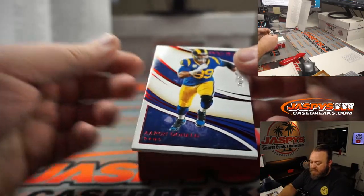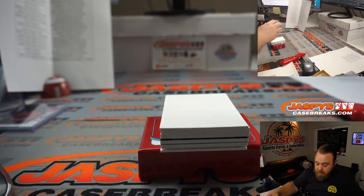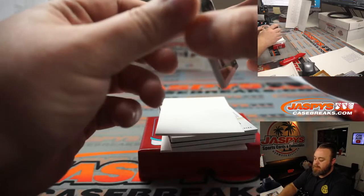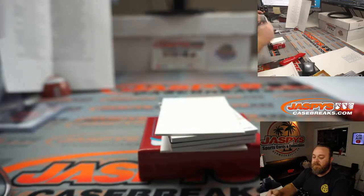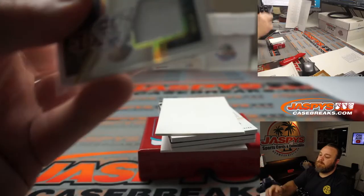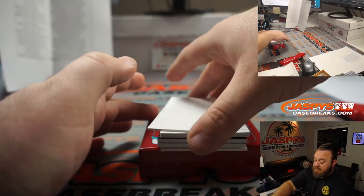Aaron Donald, 25 out of 25 for the Rams — Aaron Salinas. Jim Kelly, Josh Allen — nice four-color patch on the Josh Allen, 42 out of 49 for the Buffalo Bills. Roy Di Pietro — future MVP Josh Allen? Maybe, I think he can do it.